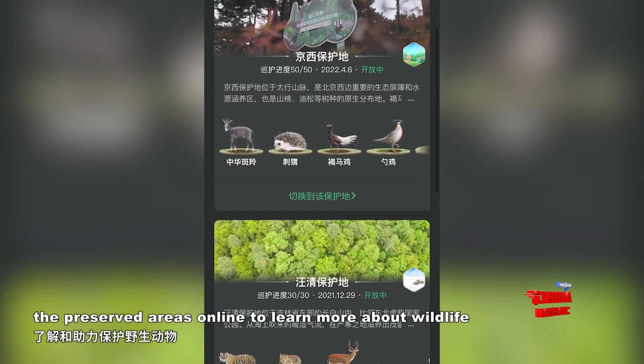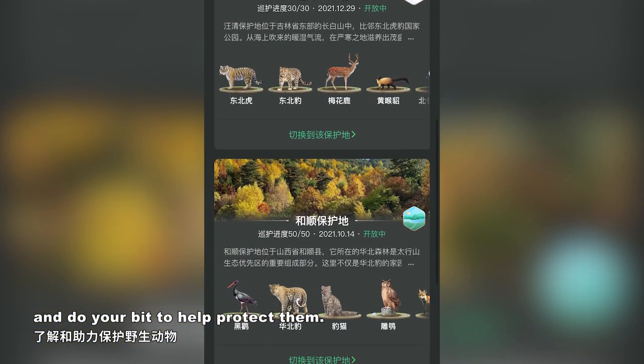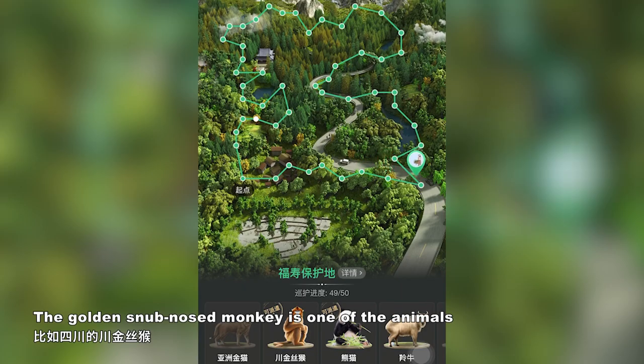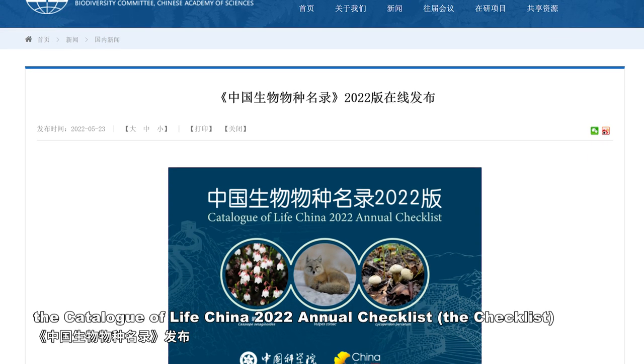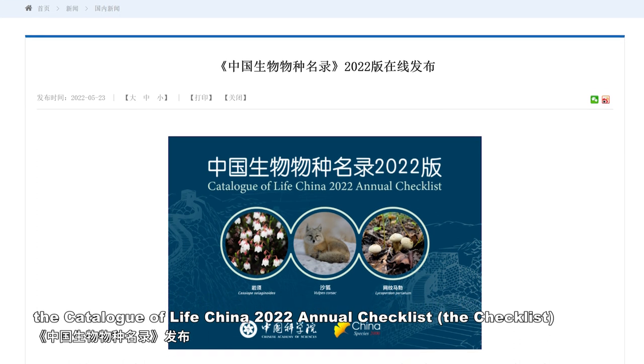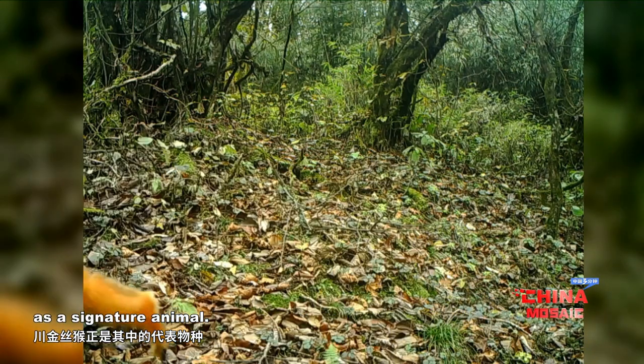You could also patrol the preserved areas online to learn more about wildlife and do your bit to help protect them. The golden snub-nosed monkey is one of the animals that you can spot in your patrols. Not long ago, the Catalog of Life China 2022 annual checklist was released, featuring the golden snub-nosed monkey as a signature animal.